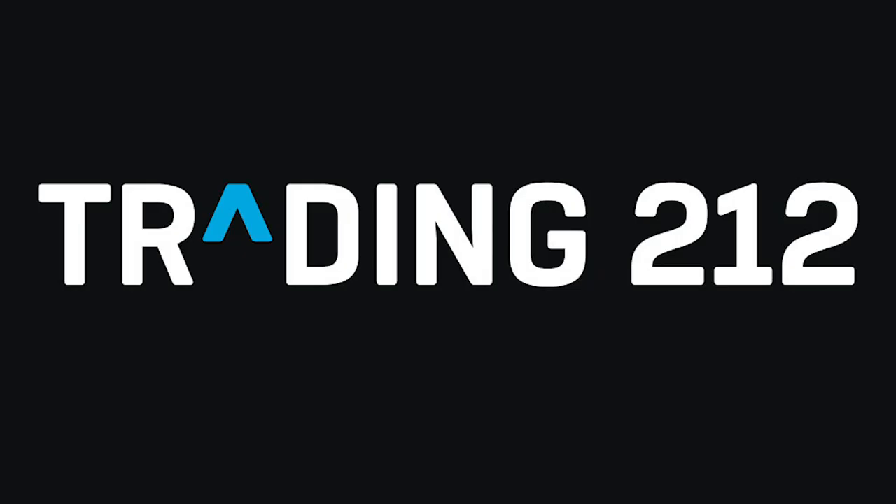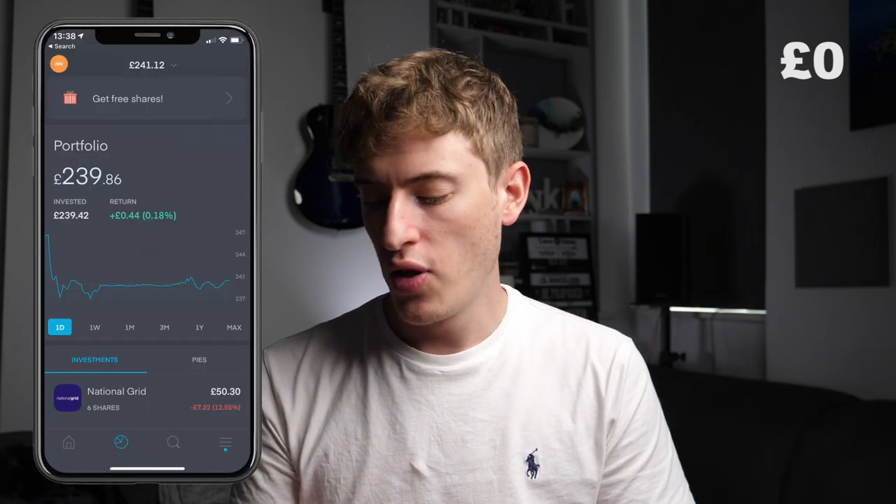This trading app is called Trading 212, and I've actually made a whole bunch of videos on it. This isn't a scam — I'm not trying to promote that — but this is just what I would do. I'm at two hundred and fifty three pounds and twenty two pence right now, and these were all free trades. I signed up for the trading app, and you're allowed to get 20 referrals. Every time you get a referral, you get a free share. So I got the max — 20 for 20 referrals — and that equated to two hundred and fifty three pounds worth of shares.